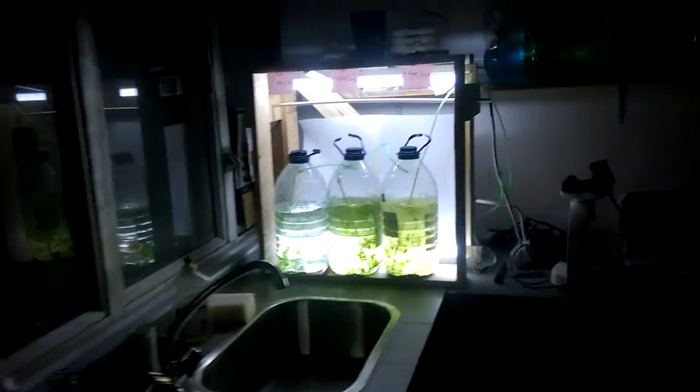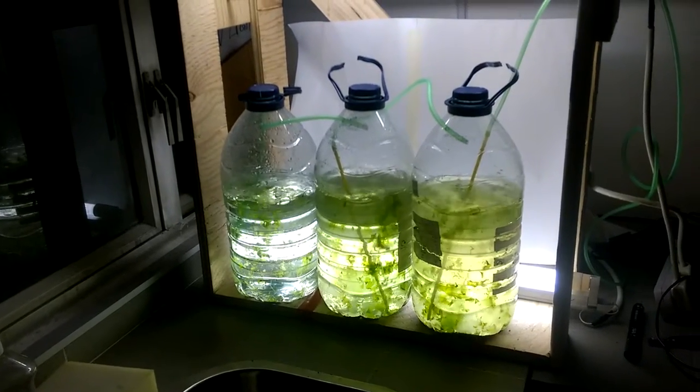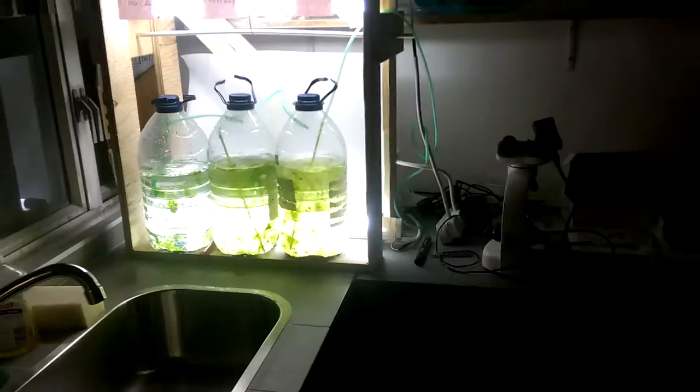We also have an experiment running in this room — a bioreactor. Some kids are trying to find out what is the best algae to grow in Hong Kong. There's a microscope here too. It's a bit messy — this is the chemistry and biology room.